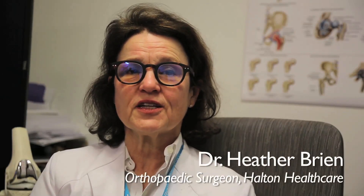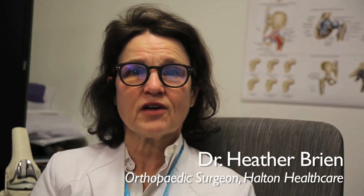Welcome to the Halton HealthCare Total Joint Replacement Journey. The goal of this video is to show you what to expect as you're traveling through the hospital.